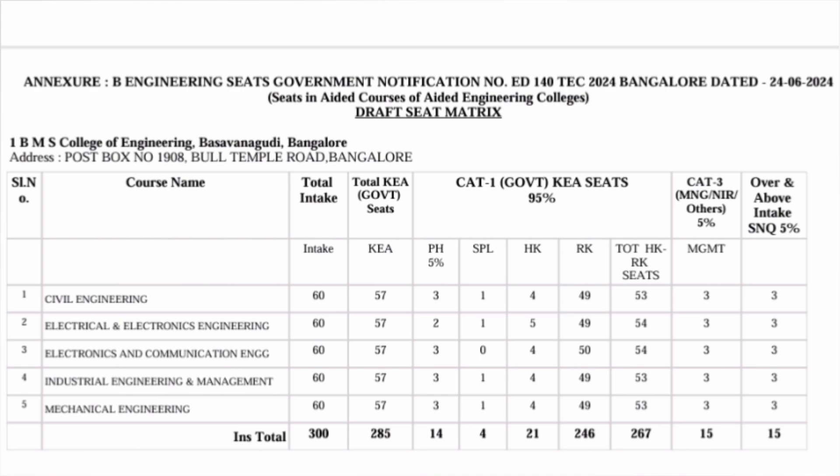Within different categories, you can see the breakup mentioned there. SPL is their special category, HK is Hyderabad Karnataka. There are also 15 seats in category 3 covering management, NRI, and others. Total KEA seats are 285 plus 15, giving a 300 intake.